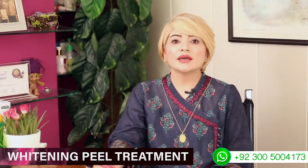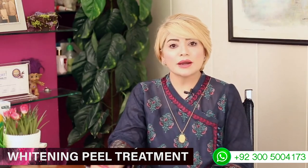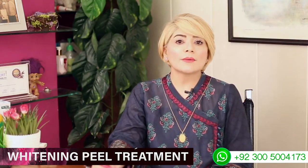There is no age limit. Youngsters, middle-aged, and older individuals can all have it done. We will assess your skin individually. If you have more whiteheads, blackheads, uneven tone, open pores, or excess oil — even in the T-zone — then you should consider this treatment.